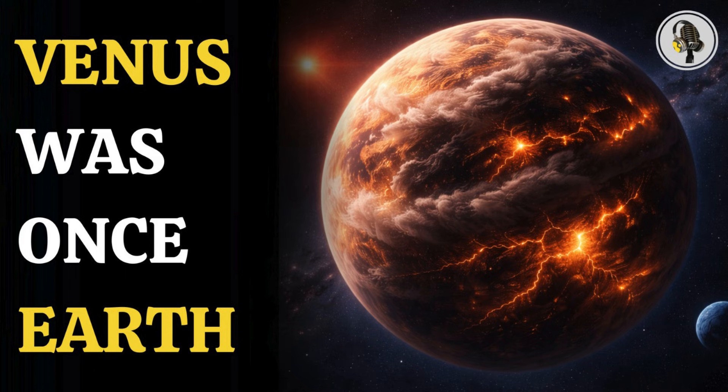Welcome to the We On podcast, where we explore fascinating stories and ideas from various fields. In this episode, we explore how an Earth-like world can turn hostile, asking a question that also haunts our own future: how did Earth-like Venus turn inhospitable?